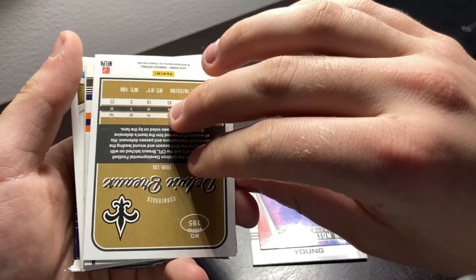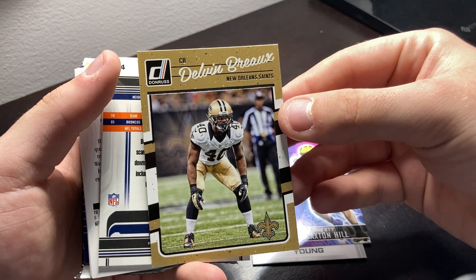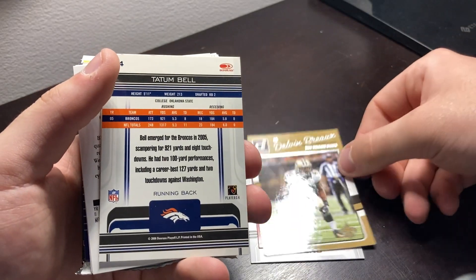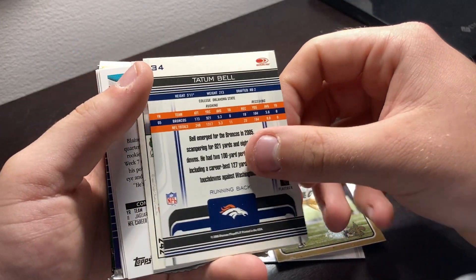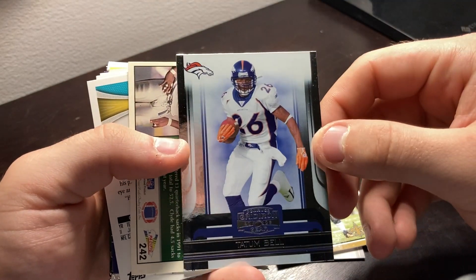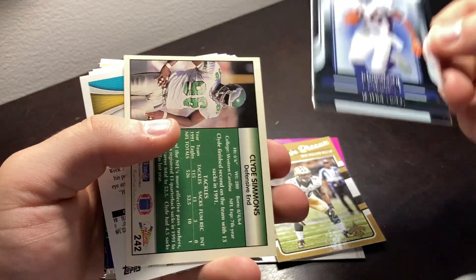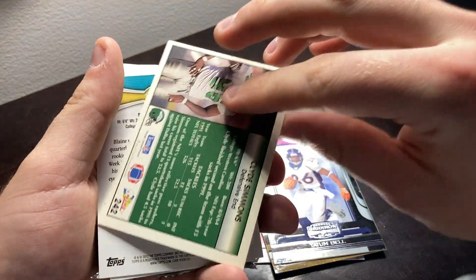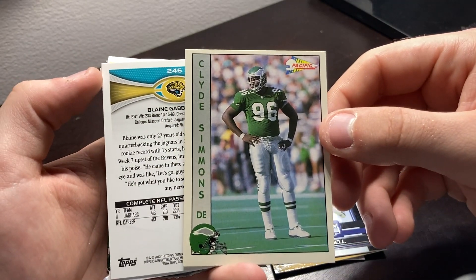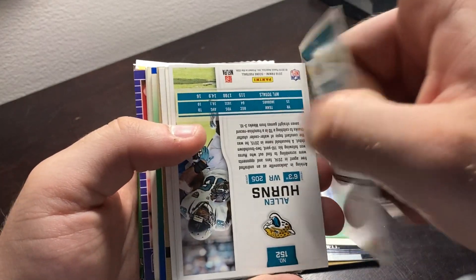We have Delvin Breaux, cornerback, Saints. We have Tatum Bell, running back for the Broncos in 2006. We have Clyde Simmons, defensive end for the Eagles. Mizzou made, everybody — alert, alert.